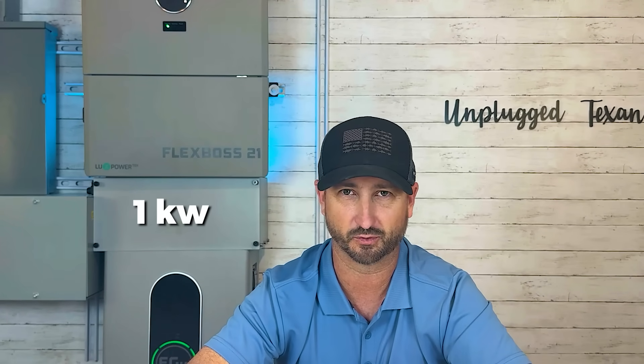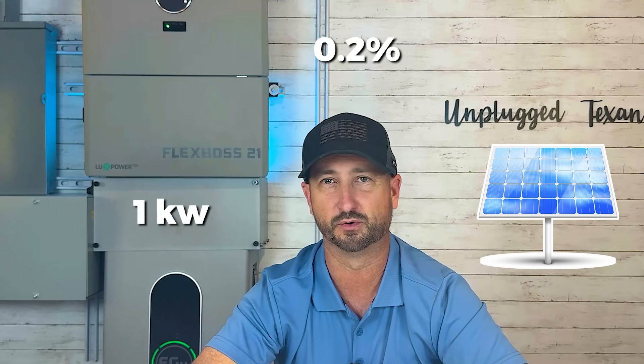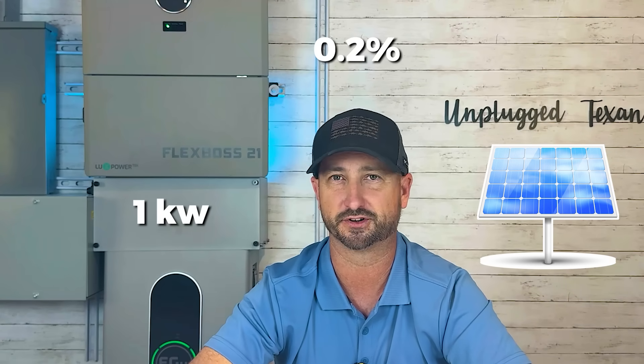Challenge number two: even if you're not selling back to the grid — which I don't — the contracts nowadays are not giving you the one-for-one credit. If you create one kilowatt from solar and send it back, they may only credit you 0.2 kilowatt hours, so you're basically a wholesale power producer for the electric company. I recommend getting batteries and storing all that power yourself. At a minimum, your electric company will most likely want to come out, inspect your system, and make sure you have a disconnect so you can't send power back up their lines to unsuspecting line workers.